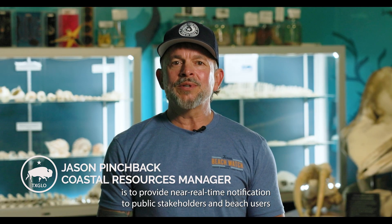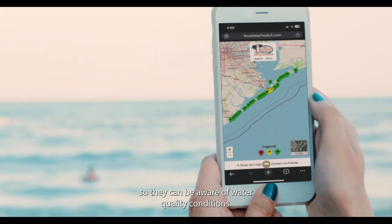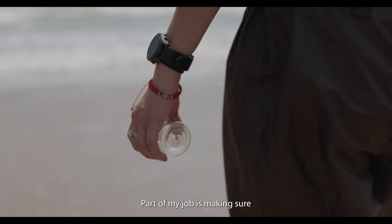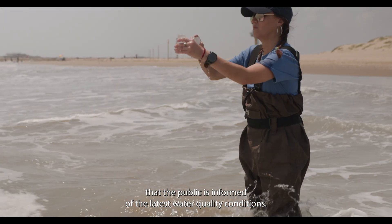The purpose of the sampling program is to provide near real-time notification to public stakeholders and beach users so they can be aware of water quality conditions. Part of my job is making sure that the public is informed of the latest water quality conditions.